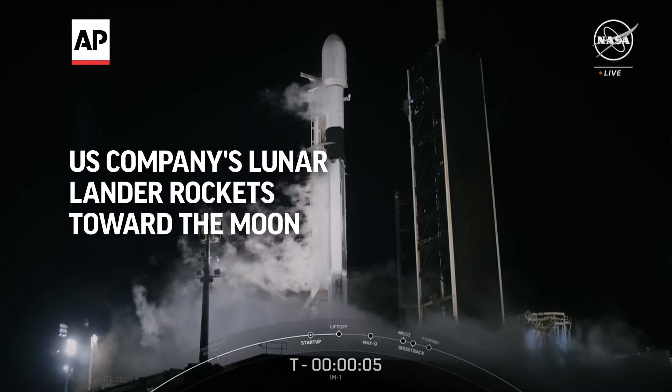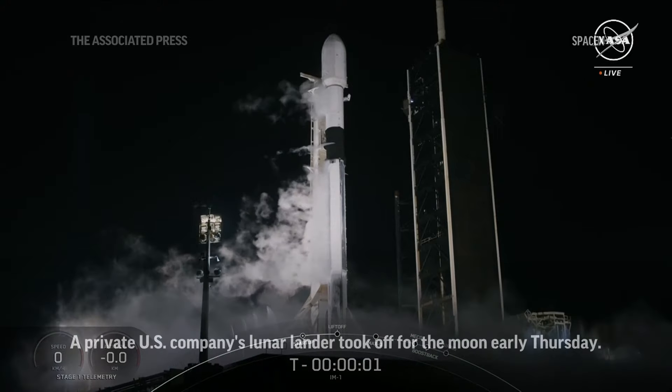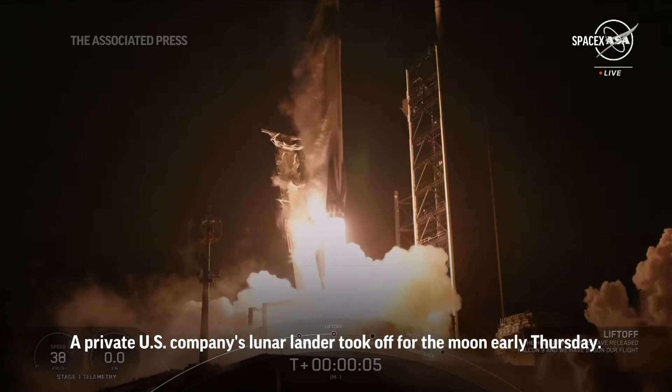Six, five, four, three, two, one, ignition and liftoff. Go SpaceX, go IM-1 and the Odysseus lunar lander.